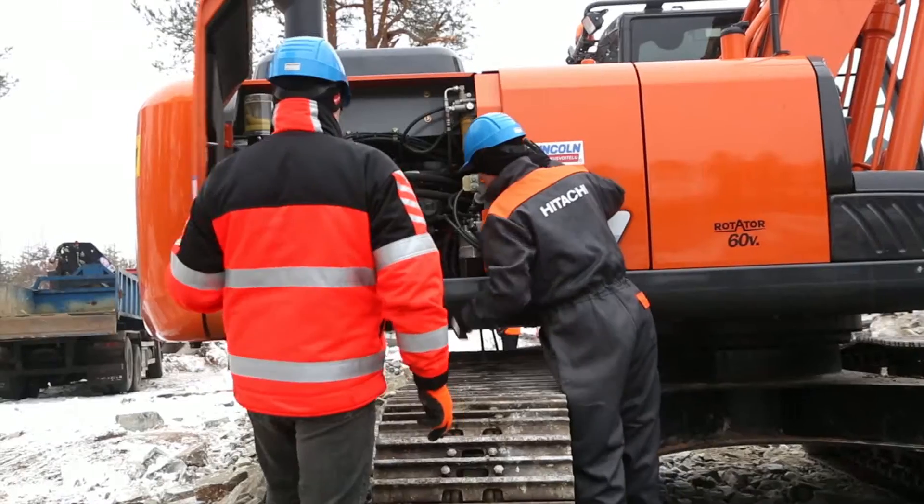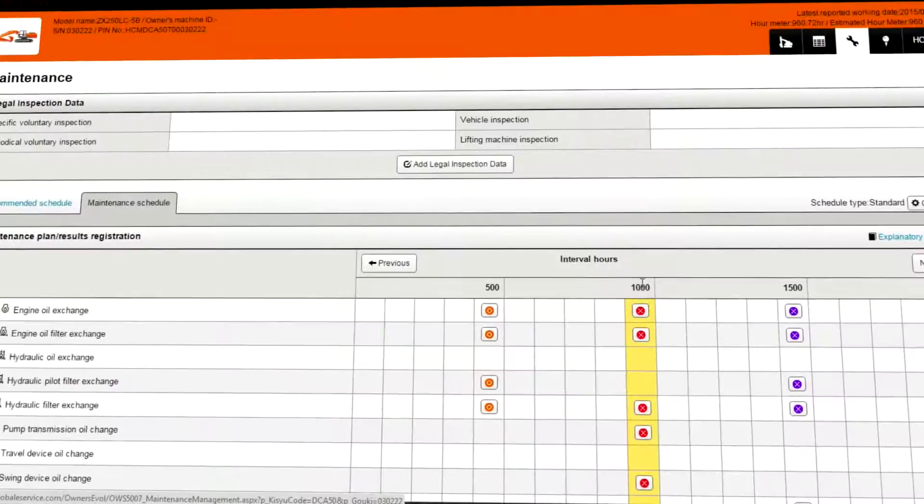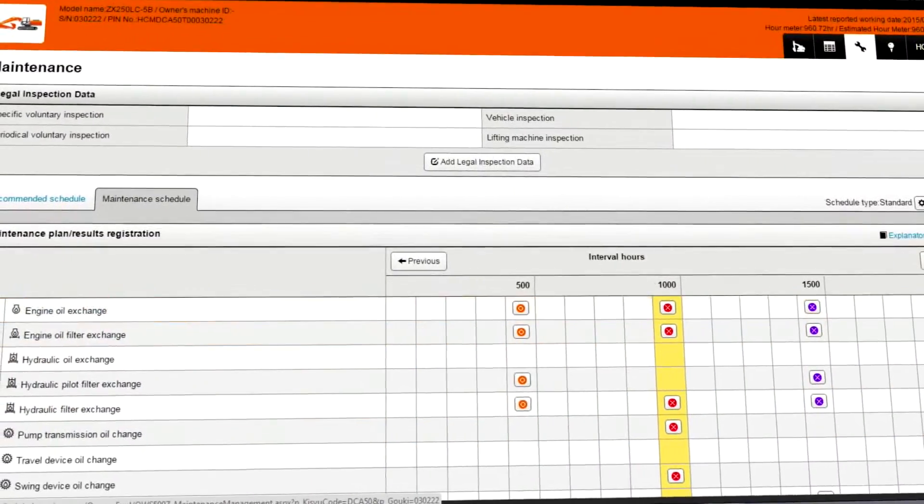The effective management of your maintenance program through the Owners Site will help to maximize the availability of your Hitachi construction machinery.